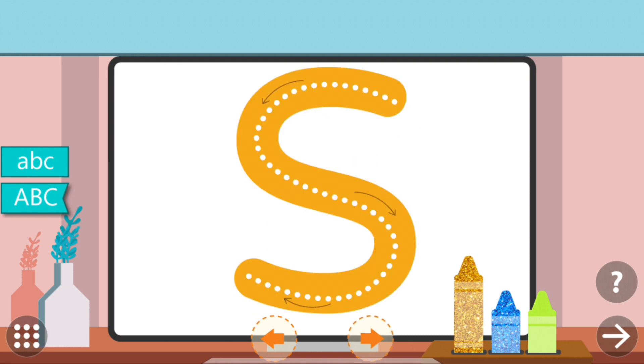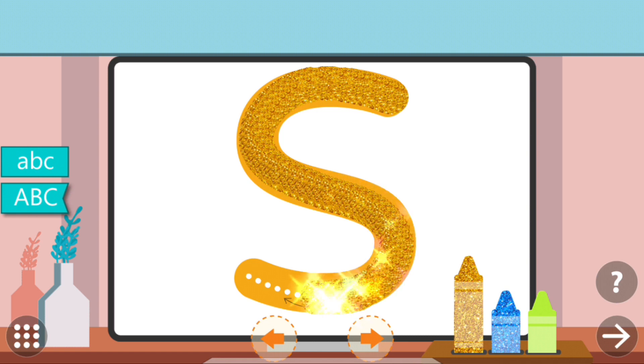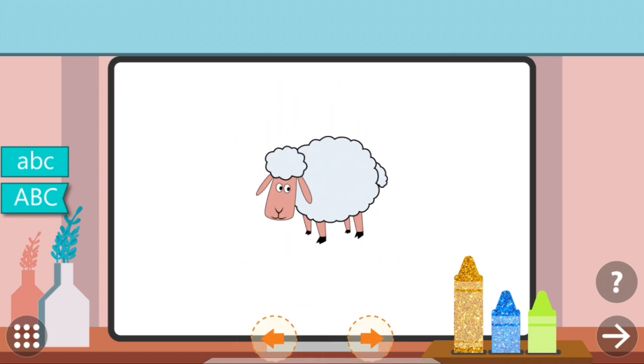Trace the dots to complete the letter. S. S. Sheep.